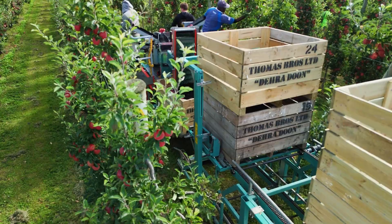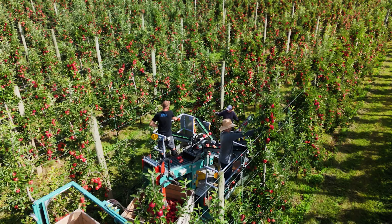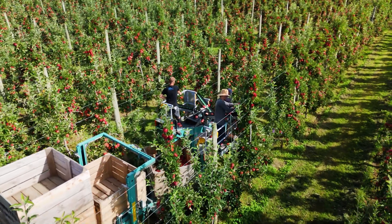We purchased the Techno fruit platforms from the Galaxy Group. From a service perspective, these guys have been great for us. We've had very minimal downtime.